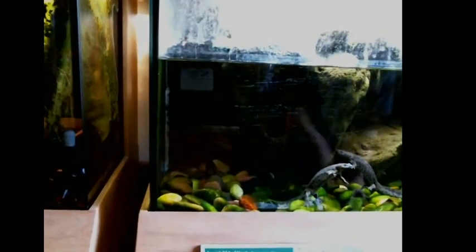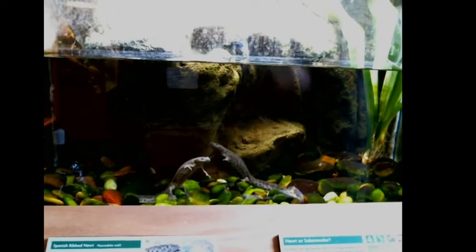My live stream camera is tethered by an ethernet cable, so I'm constantly having to manage my cords in order to get around this room. Next we've got our Spanish ribbed newts. I showed these guys off on a tour the other day and I was discussing...